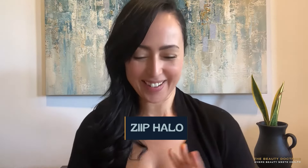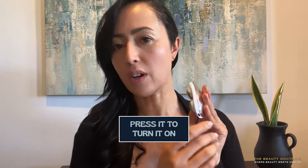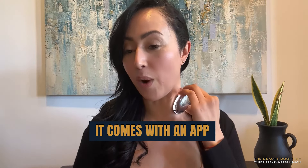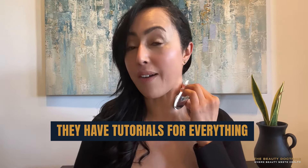Alright, necklaces off, hair out of the way. I applied a nice thick layer on the side of the neck, and I'm going to take the Zip. What you do is just really press it to turn it on. The light will flicker, and then you start from the bottom going up slowly, and then it's going to kind of buzz. And then you go back up again. Really easy. The beautiful thing about this is that it comes with an app. They have tutorials for everything — how to use it for around the lips, the eyes, the neck, jowls, all of that. And so that's the demo. It's simple. Do you really need the app? Maybe not, but it's helpful. It's a free app.